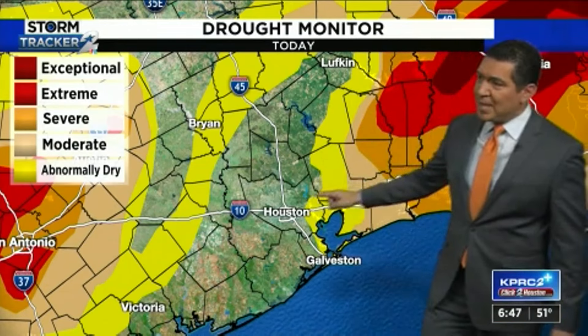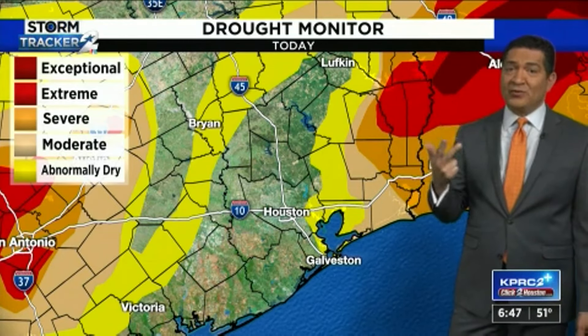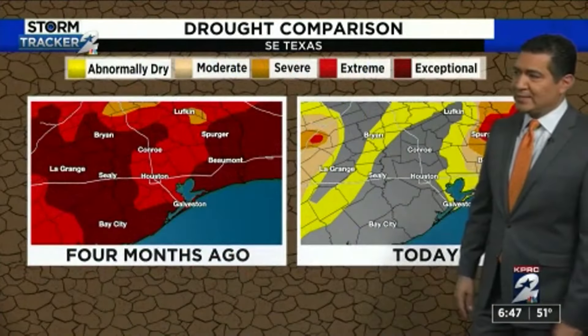And this yellow color that you're seeing — that's abnormally dry. And this doesn't include the rain we received Tuesday, Wednesday, and Thursday and Friday of last week. It only includes the rain we received on Monday. So I have a feeling a lot of these places are going to be completely erased.